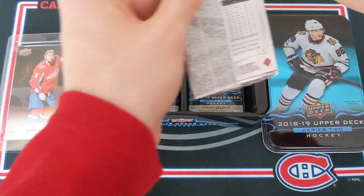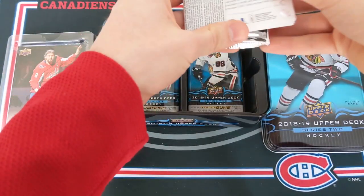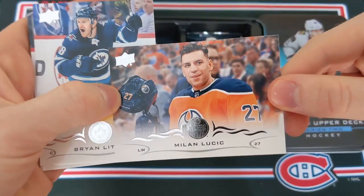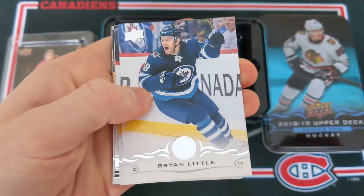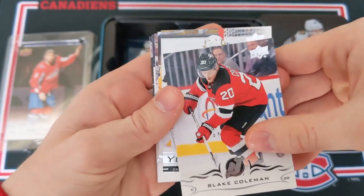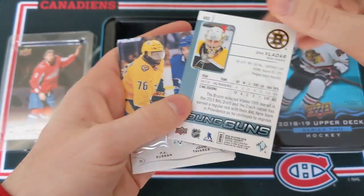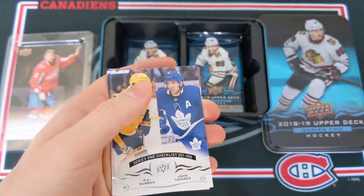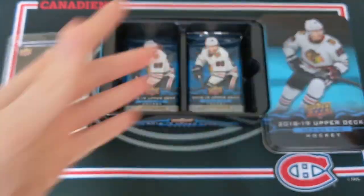Next pack, going back to the left — halfway through this tin. Hopefully we can find a really good Young Guns. Really hoping for a Young Guns canvas card, though we have already hit our two promised canvas cards, maybe we get a bonus. Milan Lucic, Brian Little, a Young Guns coming up — Blake Coleman — and Dan Vladar of the Bruins. So maybe there is something there. Checklist, Erickson Ek, Toffoli, and Sidney Crosby.